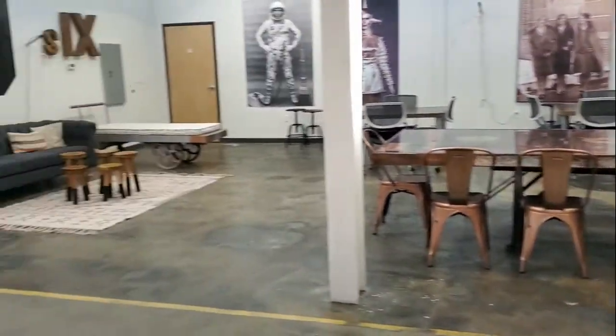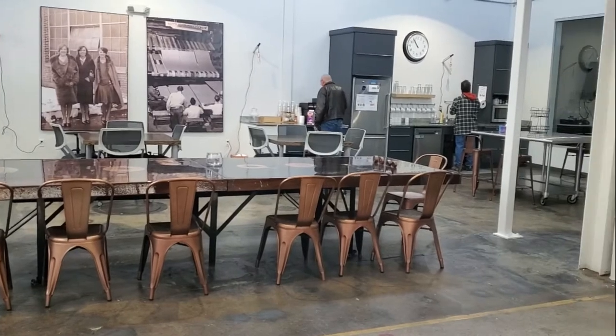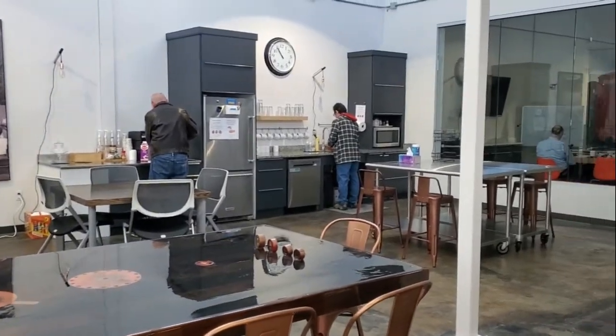This is the cafe area. This is usually where people take a seat, lounge out, eat food, and sometimes work. Obviously if you need anything from the kitchenette please feel free. We have a coffee station there.